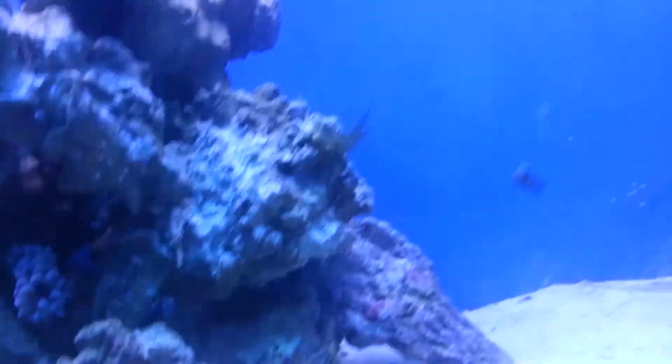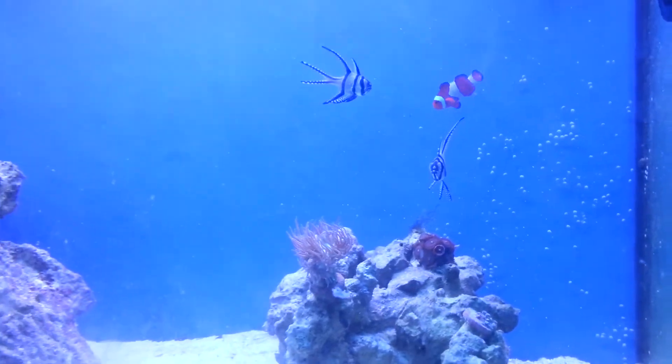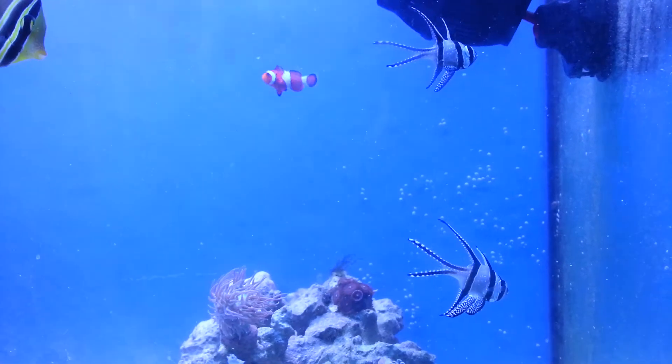And then I picked up these two guys over here — these two Bangai Cardinals. Pretty pumped about that, they're cool looking fish, real cool. I like them a lot.